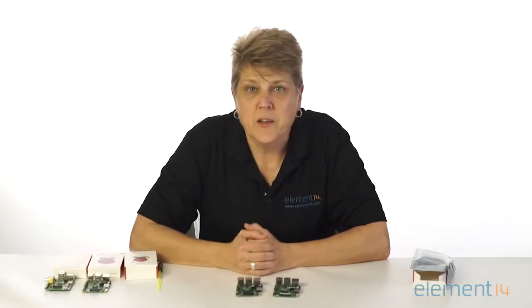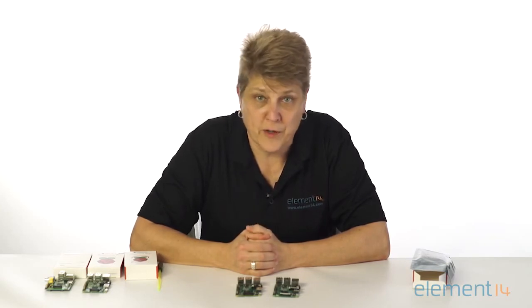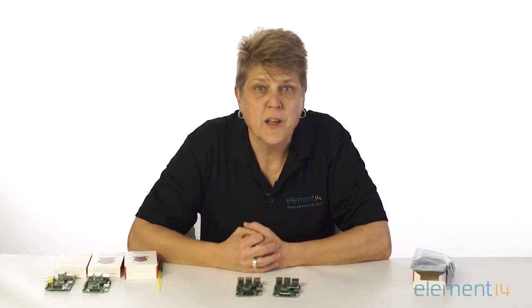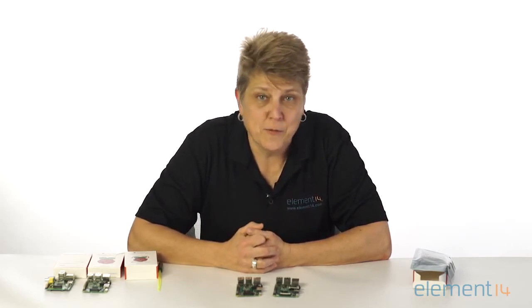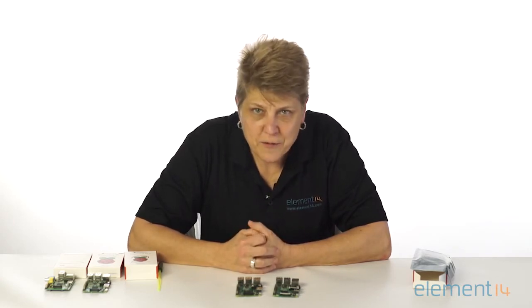One more exciting change is that the Noobs microSD card includes the pre-downloaded Microsoft Windows 10 IoT Core. Windows 10 IoT Core for the Raspberry Pi allows you to rapidly prototype and build IoT applications on the Windows platform. With its built-in connectivity, the new Raspberry Pi 3 Model B is now truly IoT-ready. It's easy to foresee a super-connected world where the new Raspberry Pi 3 will bring the Internet of Things to your home and workplace. For more information, please visit us online at element14.com/raspberry-pi.